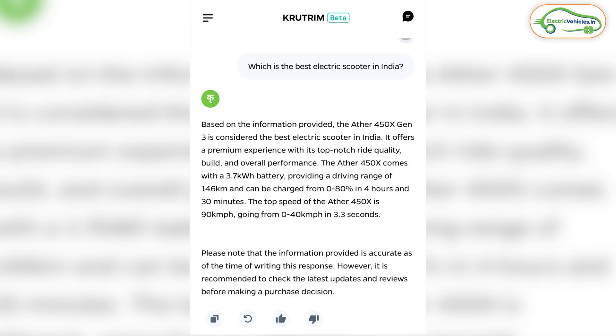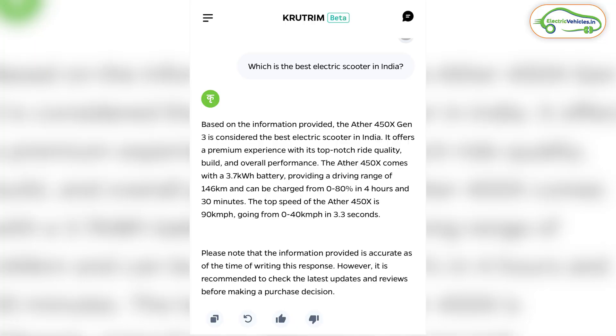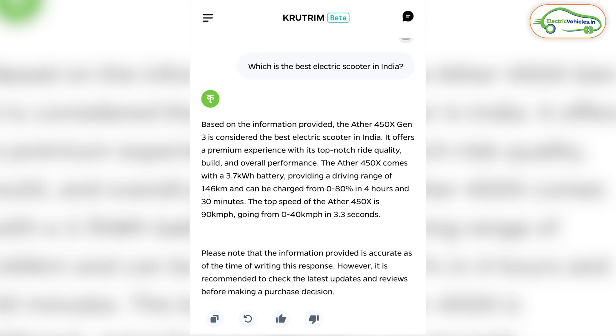The next news is also related to Ola. As we have ChatGPT from OpenAI and Gemini AI from Google, Ola has also launched an AI called Krutrim. One user asked Krutrim which is the best electric scooter in India, and to his surprise, Krutrim reported that the Ather 450X is the best electric scooter in India. This news is trending on Twitter, and Ather CEO Mr. Tarun has also taken advantage of it. So what's your comment — as per you, which is the best electric scooter in India?